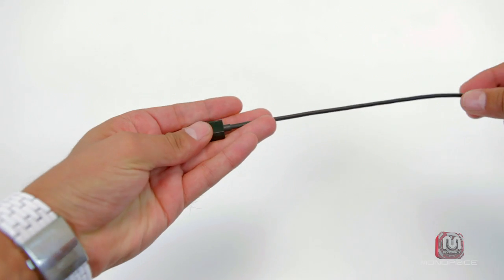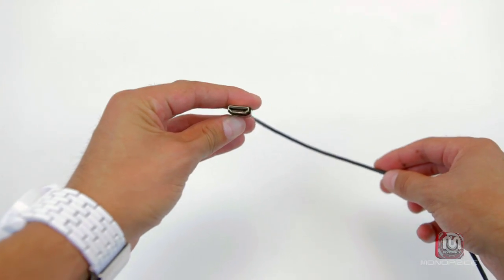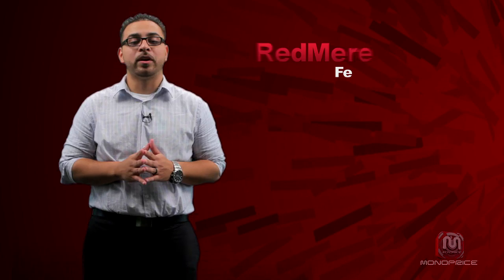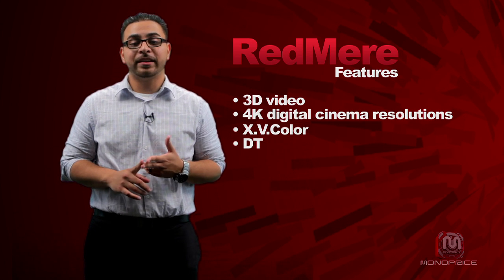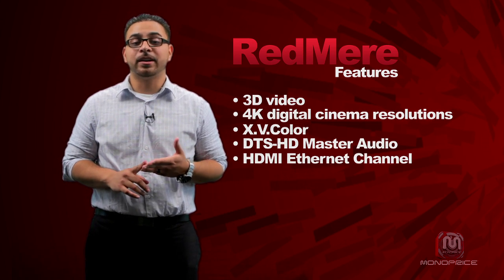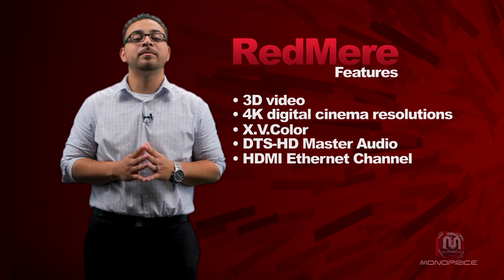Not only does this reduce the cost of shipping the cable, it makes it much easier to handle and manipulate the cable when you connect it into your system. Additionally, you'll be able to take advantage of all the features supported by the latest HDMI specification, including 3D Video, 4K Digital Cinema Resolution, xvColor, DTS HD Master Audio, the Audio Return Channel, and the HDMI Ethernet Channel.